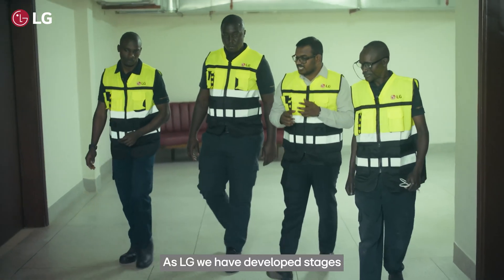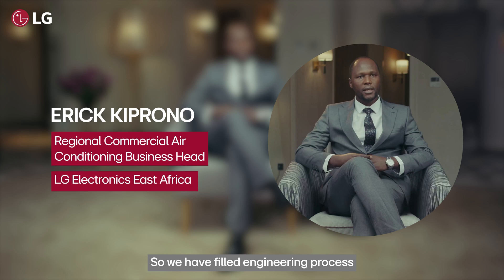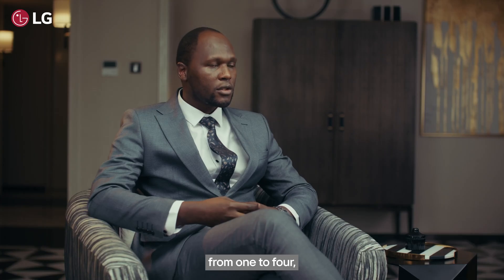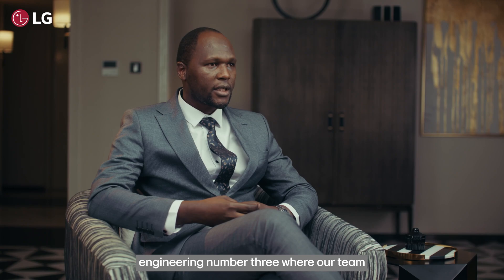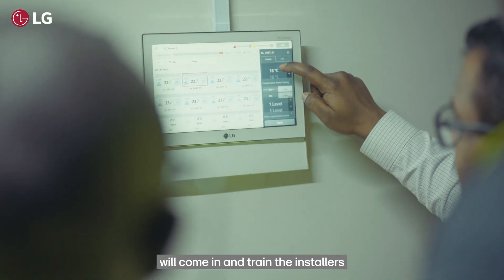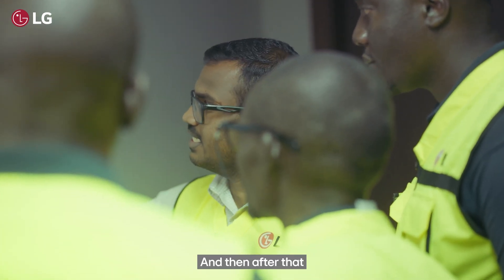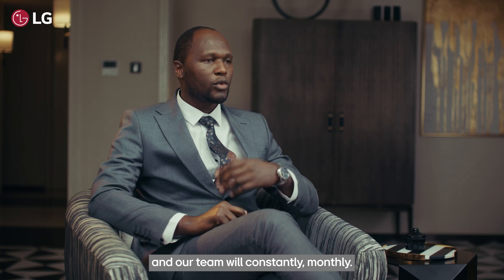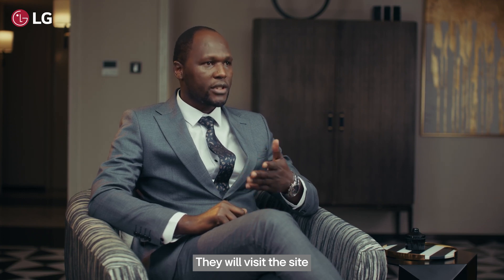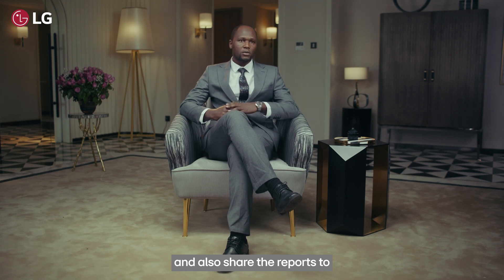As LG, we have developed stages in terms of review of projects — field engineering processes one through four. Installation starts at field engineering number three, where our technical team comes and trains the installers on the correct installation practices as per LG standards. After that, the team will visit the site monthly to check on the installation, make corrections, and share reports with the consultant, the client, and whoever is supposed to receive them.